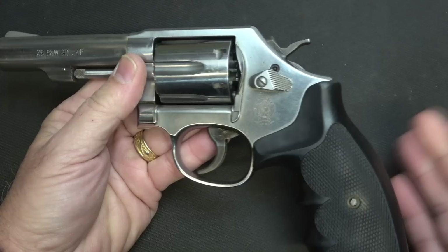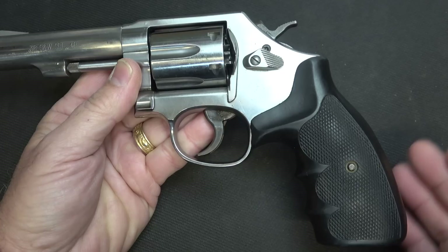This is the square butt, which they did make in a round butt as well, which is a little more concealable. But this is more for service, combat, or target.